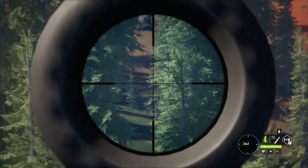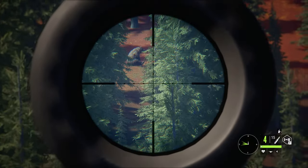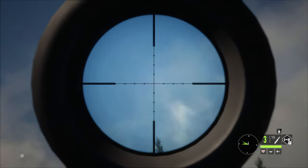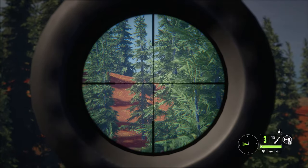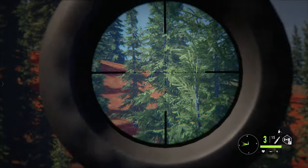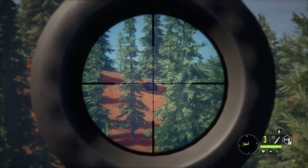Boys, that's the grizzly I've been tracking for hours. Let me slow down my breath so I can get the perfect shot. I'm pretty sure I smacked him square in the lungs. He's right there, he's running. Maybe we get a second shot off on him? I think he just dropped — he might be dead. He is down, boys.